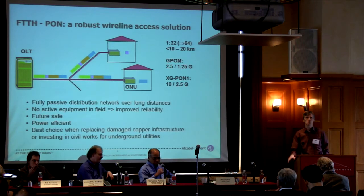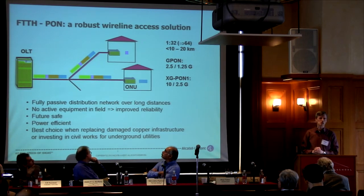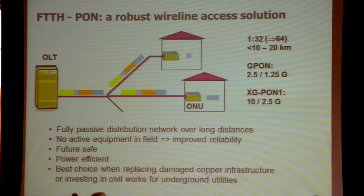Just to make sure everybody is on the same level: a passive optical network is a fiber infrastructure where you share one line interface in the optical line termination at the central office, via a passive split fiber network, and you have 32 or even 64 subscribers connected to that one line interface via an optical network unit. The bandwidth on such a medium is a time division multiplexed scheme.